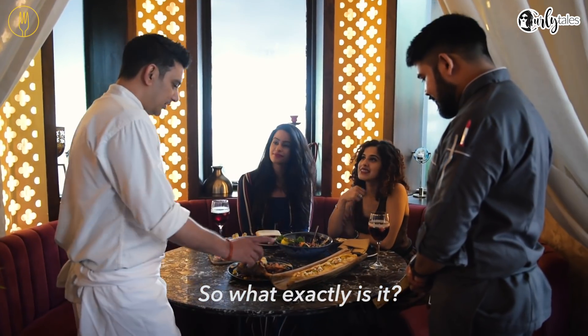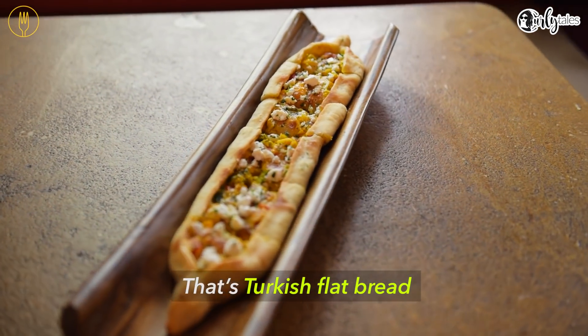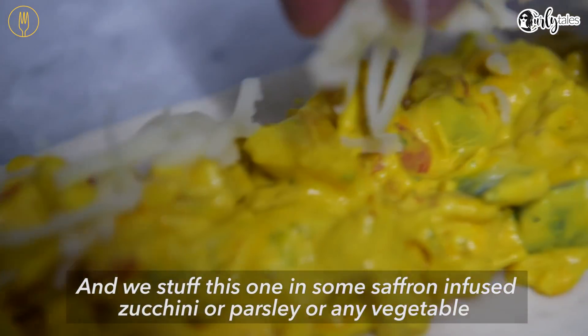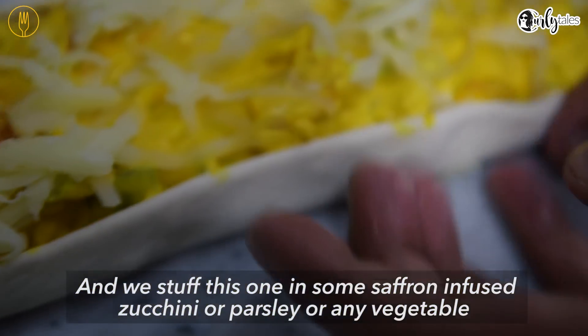So what exactly is this? That's a Turkish flat bread, which is made in a canoe shape here. And this one is stuffed — specifically stuffed with some saffron. It feels really good.